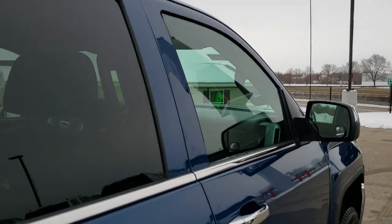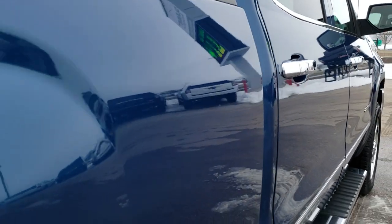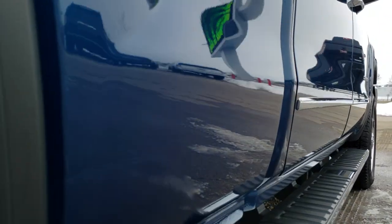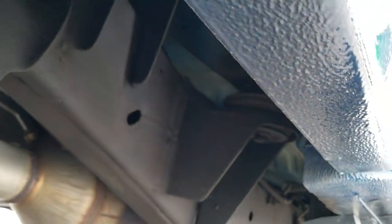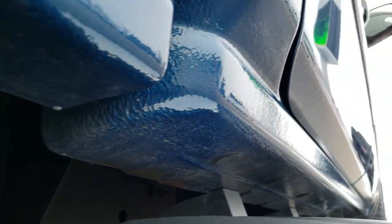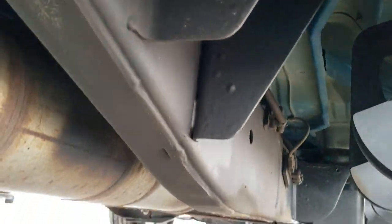That's why we offer the Summit Auto Fast Pass option in the upper right hand part of your screen, and another link right to our website where you can apply for financing, get pre-approved, see a payment quote, even appraise a trade — all from the comfort of your own home. So that when you get here, all you've got to do is drive the truck, love it, and take it home.